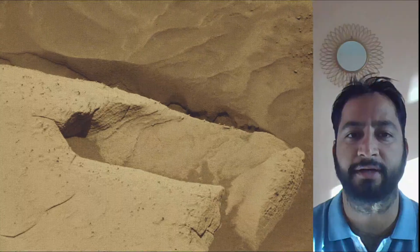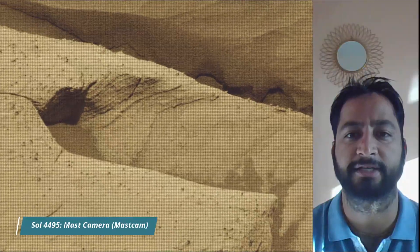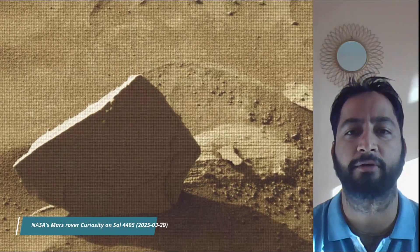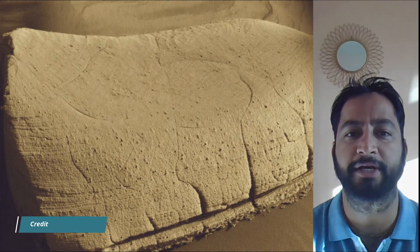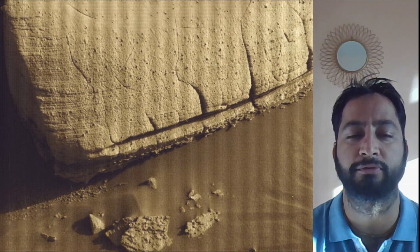All these image credits: NASA, JPL, Caltech, MSSS. NASA's Curiosity rover is a car-sized robotic explorer on Mars, part of the Mars Science Laboratory mission. It landed on Mars in August 2012 and has been exploring Gale Crater and Mount Sharp, searching for evidence of past habitability and the presence of organic molecules.